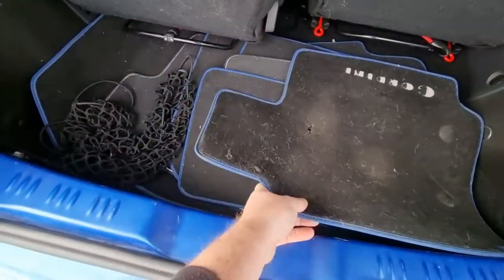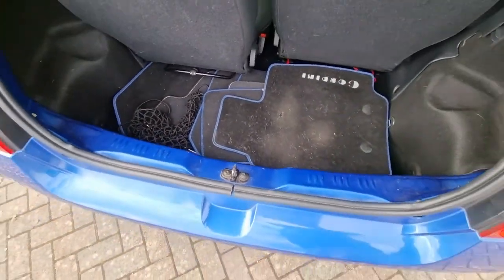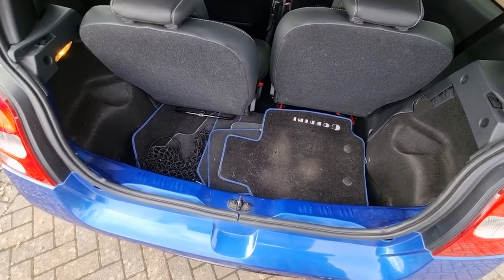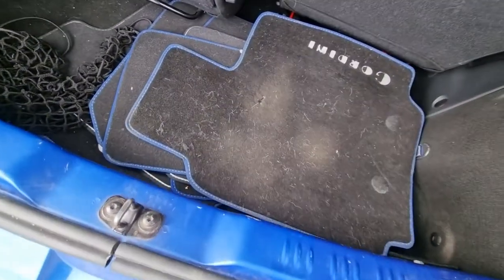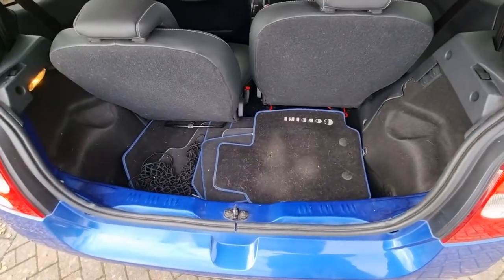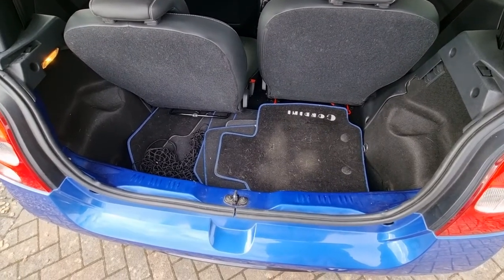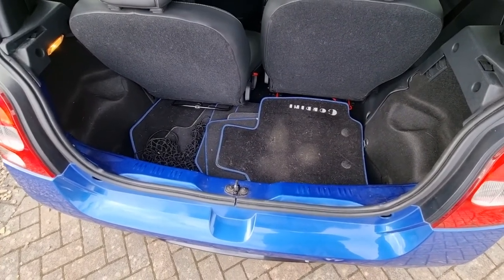These are the Twingo Gordini mats out of both cars. I realised very early on that they're rare and expensive to replace, so I actually have standard Renault Sport mats in both cars and I keep the Gordini mats separately — because when they're gone, they're gone. That mat from the other Gordini has been used and it's got a hole in it. Trying to get Gordini mats is pretty hard; there are some available but they're quite often quite tatty. I keep all of the Gordini mats separate from the cars, usually in storage.